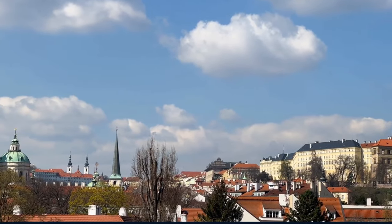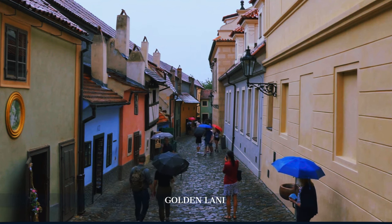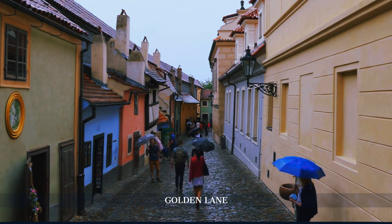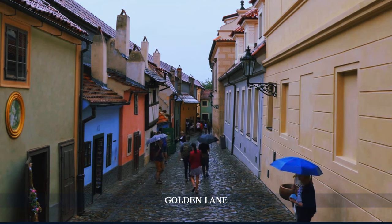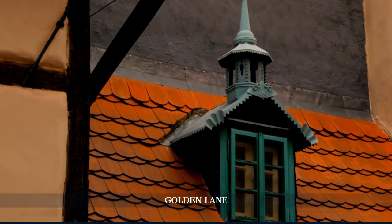Just a stone's throw from the castle's main gates, Golden Lane awaits with its colorful facades and historical charm. Once home to the castle's guards and goldsmiths, today it offers a unique peek into the lives of those who lived in the shadows of royalty.